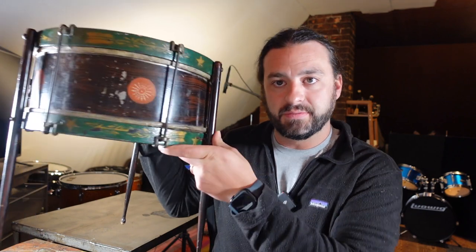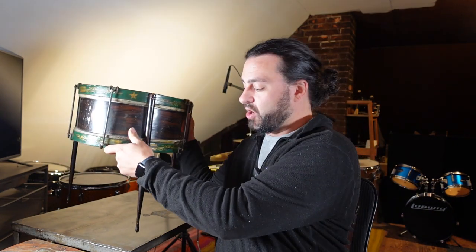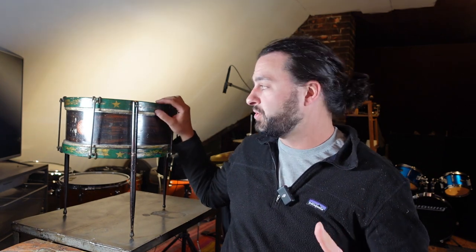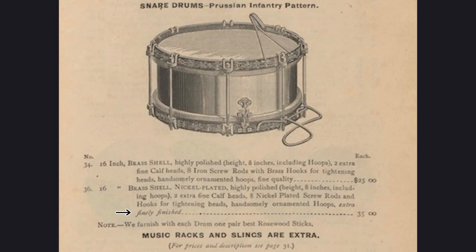You'll notice that the side looks like a wooden finish drum — it's painted, so this is a faux wood paint job. The rim, which is wooden, has an ornate kind of Prussian style painting with stars. You can see in various catalogs that you could get different levels of gilding and ornateness to it.